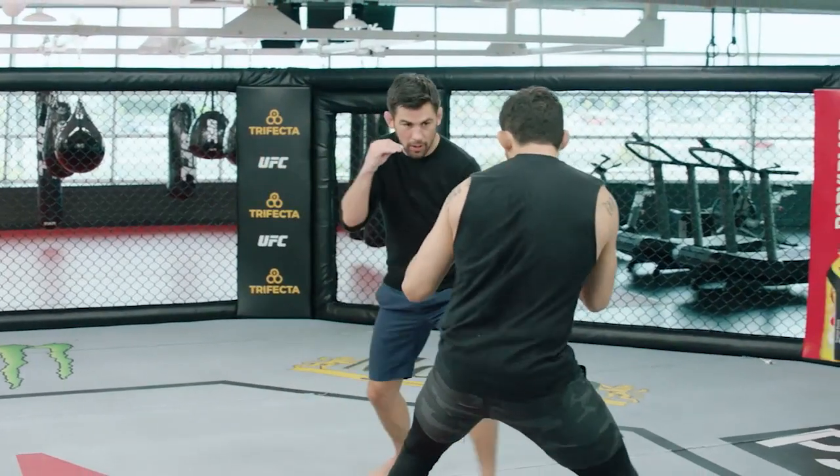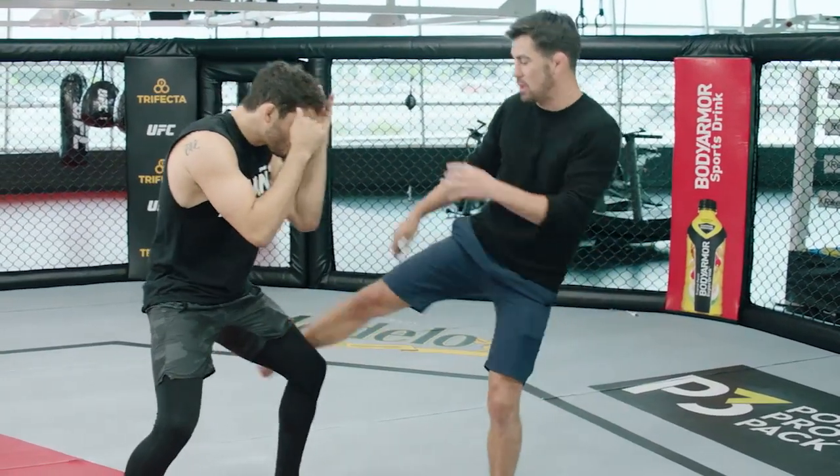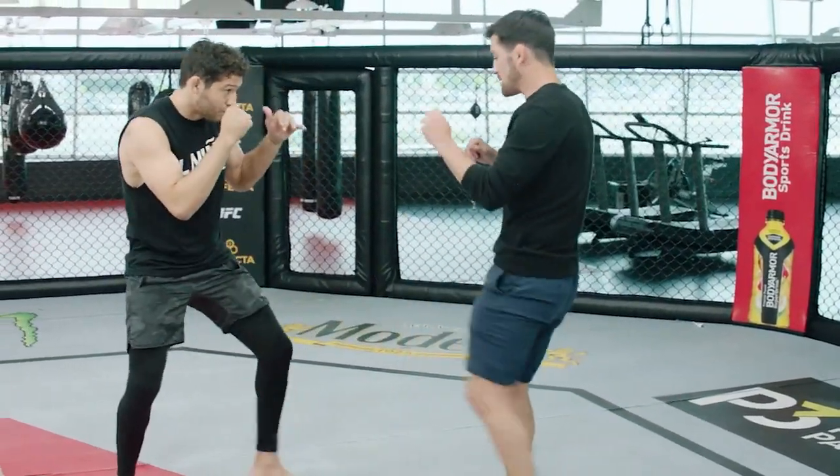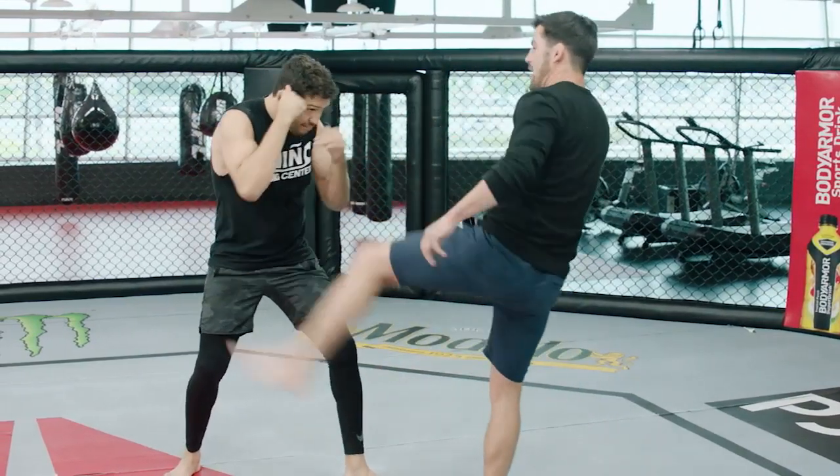So the key is keeping her balance. That means jabbing, that means one-twos, not overextending. And more than anything, she has to be using her leg kicks — inside and outside first. That will set up the high kicks as the fight moves on.